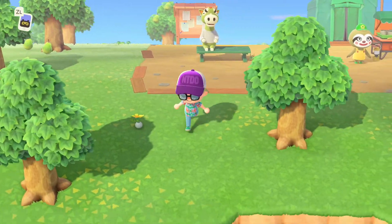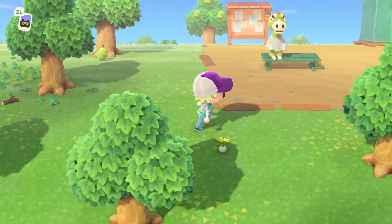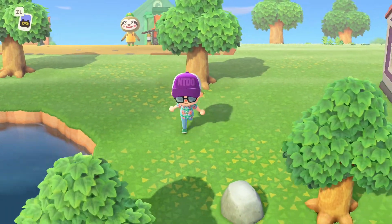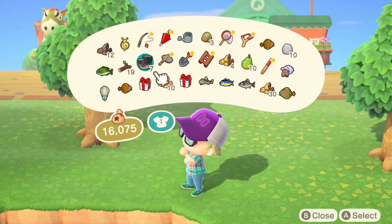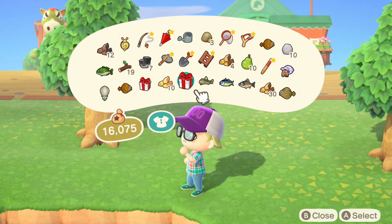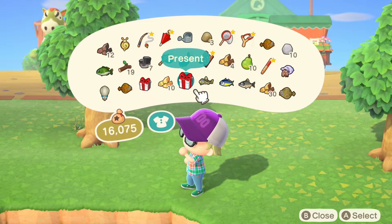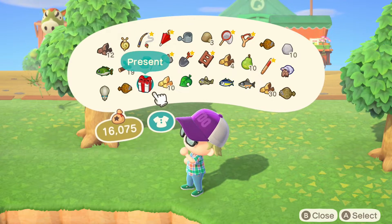Hey guys, John here and welcome back to another episode of Animal Crossing New Horizons. I actually wasn't going to do another episode today — it's not too long after the other one. But I was collecting weeds, sold them for about 2600 bells, then collecting resources. I got one of the milestones for wood that Timmy wanted, I also got two presents, and I have fish to give to Tom. So let's just go ahead and make this another episode.